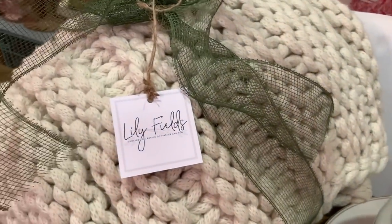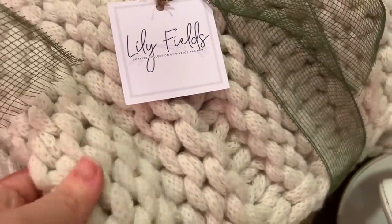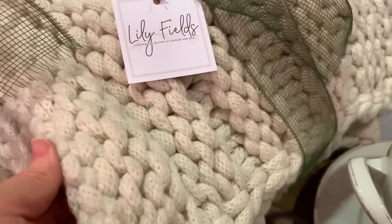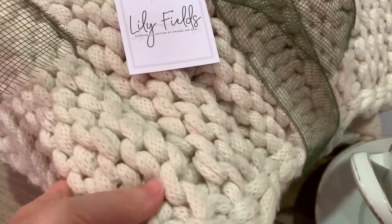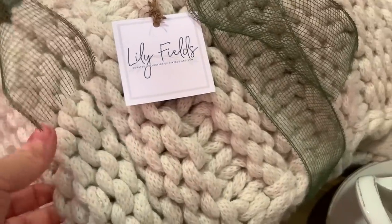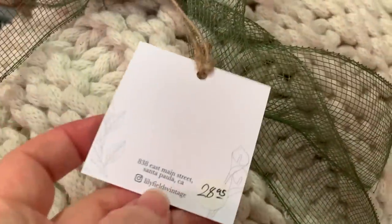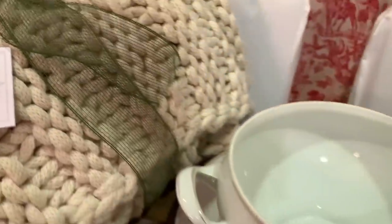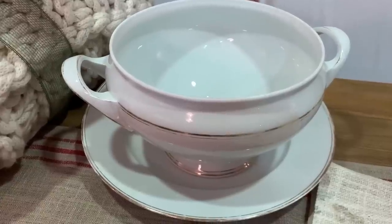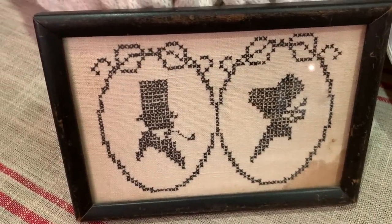Also from Lily Fields, I got this beautiful chunky knit blanket — I just love the thick texture. It was $28.95, and I'm not sure yet if I'll use it for fall or save it for winter, but I had to have it. The last thing from Lily Fields is this silhouette picture, which is actually a cross-stitch — a really neat and aged piece.